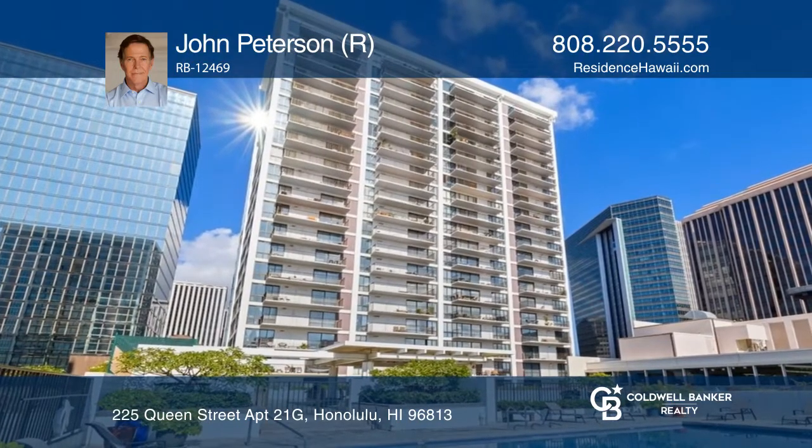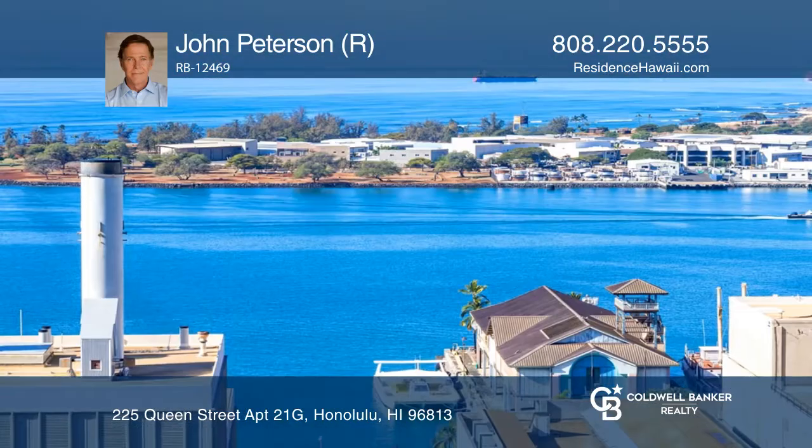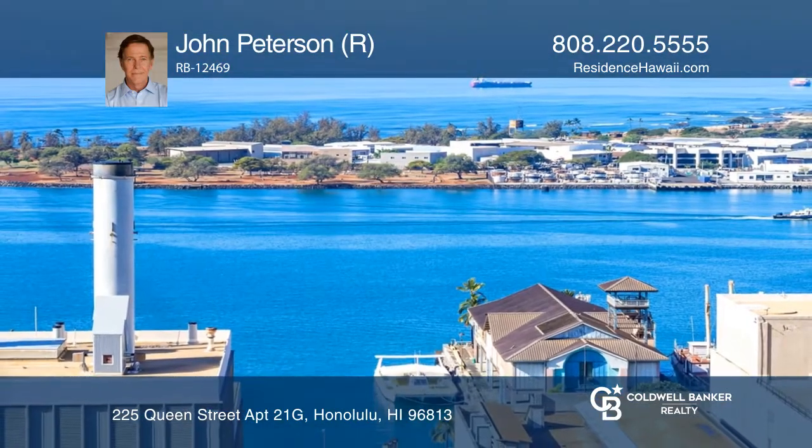Dual-zoned for residential or office use, this is a perfect executive or corporate retreat. Invest in your future by calling John Peterson today.